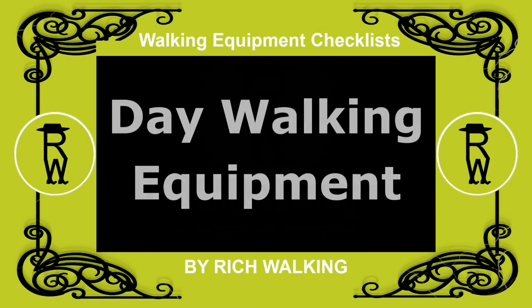In this video, I'll begin talking about the equipment needed for a single day, or day walking.